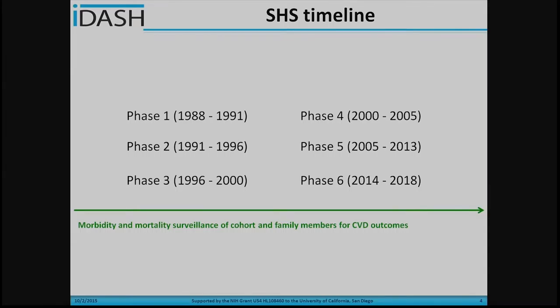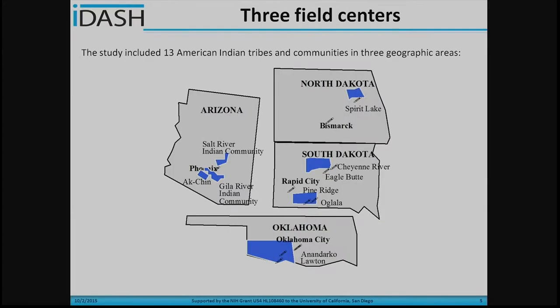The Strong Heart Study is supported by the National Heart Institute at NIH. Here's a timeline of the Strong Heart Study. Basically, the Strong Heart Study has six phases. The first phase started in 1988. Currently, the Strong Heart Study is in its sixth phase, between 2014 and 2018.